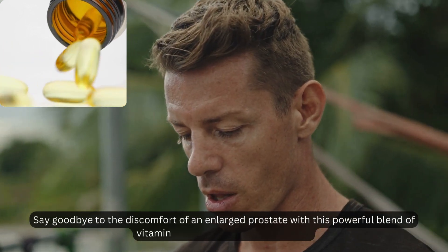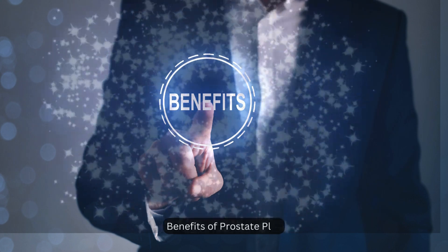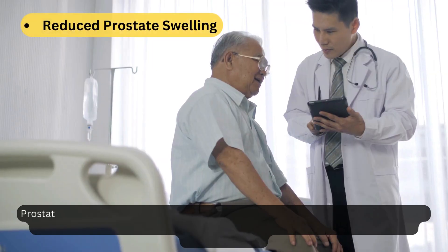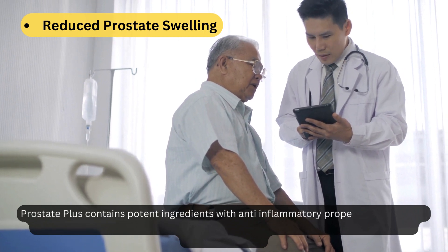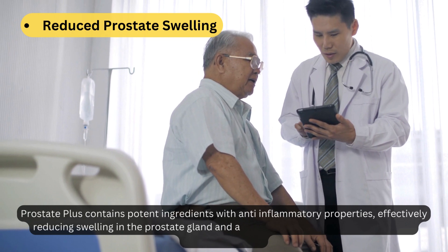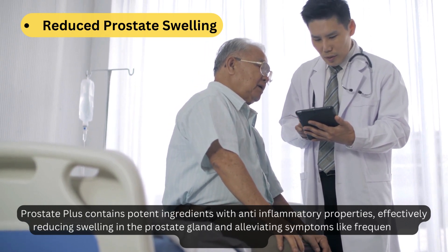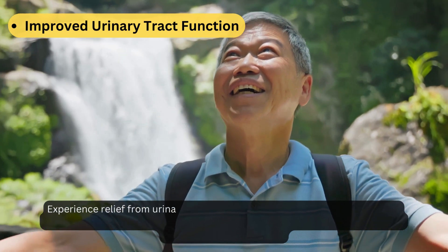Prostate Plus contains potent ingredients with anti-inflammatory properties, effectively reducing swelling in the prostate gland and alleviating symptoms like frequent and blocked urination.